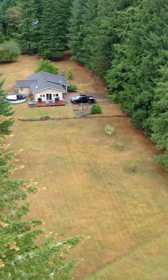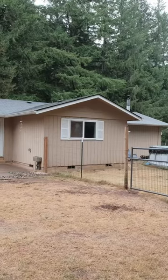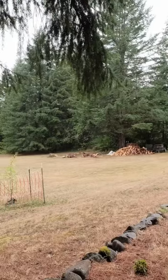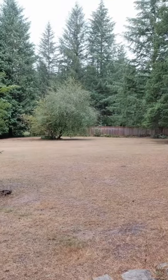Outside, you'll find the partially fenced yard — a secure and private space ideal for children, pets, or even a small hobby farm. Surrounded by territorial views, this yard offers a peaceful backdrop for relaxation and play, and is a blank canvas for your gardening dreams or outdoor projects.